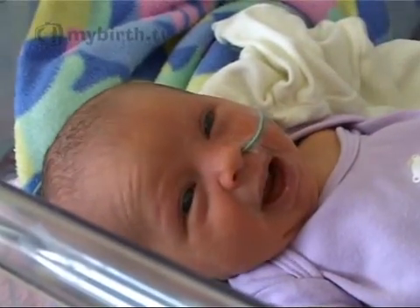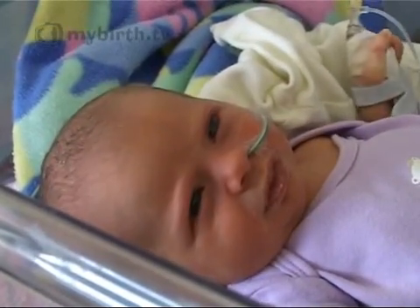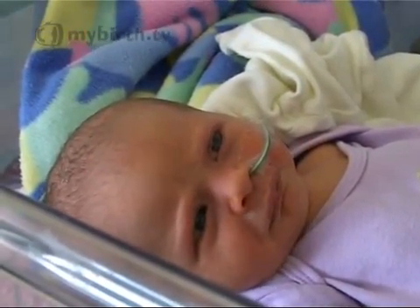She's very alert just now. These reflexes will disappear over time as the baby develops and becomes stronger.